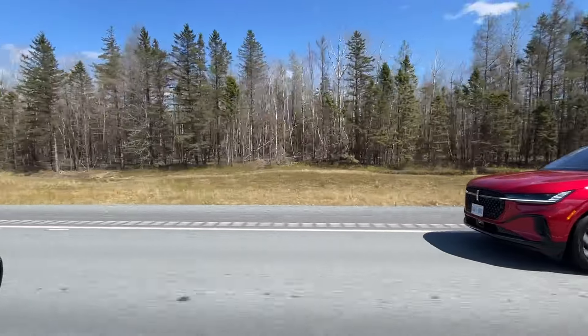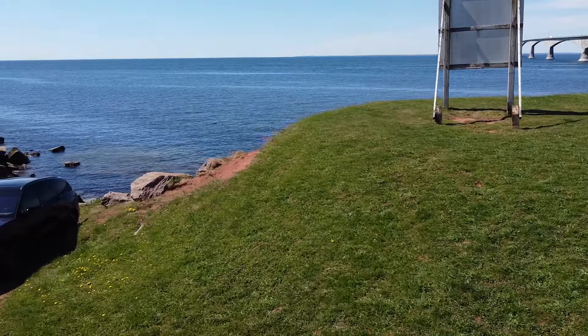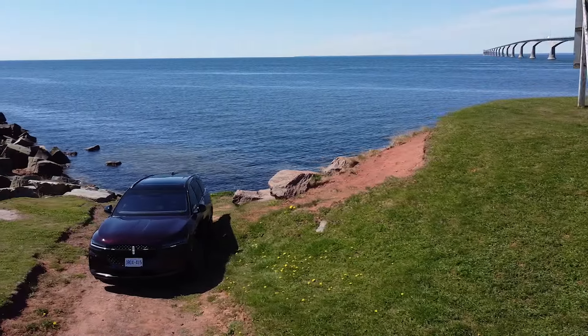Check it out at roadtripper.ca — I'm going to write about it if the travel aspect interests you. But here we're going to talk about the car. This is the 2024 Lincoln Nautilus, completely redesigned.